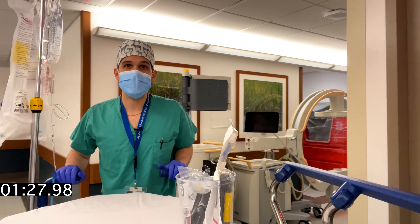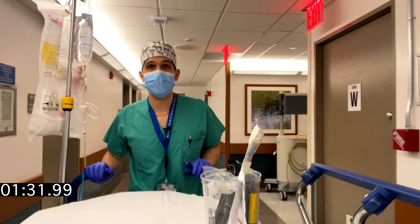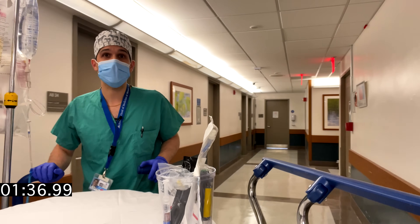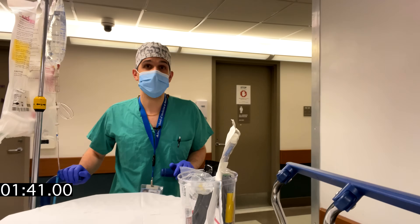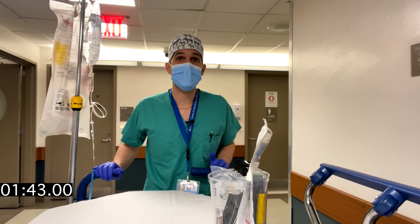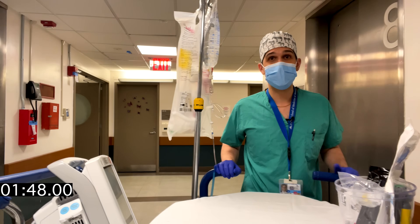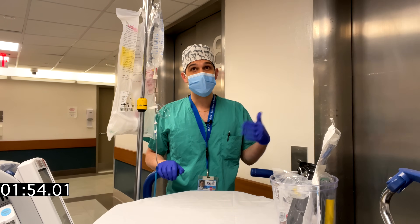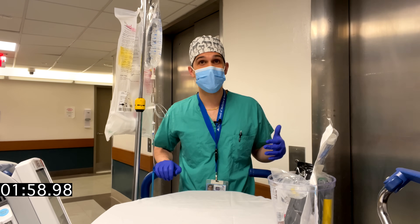This may seem obvious but it's important to make sure that your monitors are all functioning correctly before you leave the operating room and to also ensure that you've got an adequate amount of battery for your power supply for the portable monitor that you have. It's not a bad idea to get something like a portable pulse oximeter, which is actually something that I use for basically all of my patients regardless of how ill they are or how far the journey is.